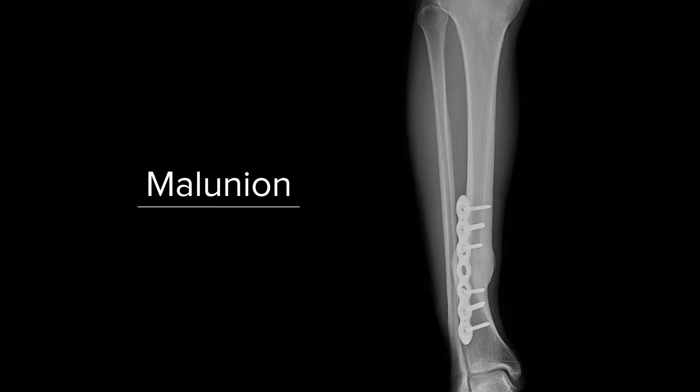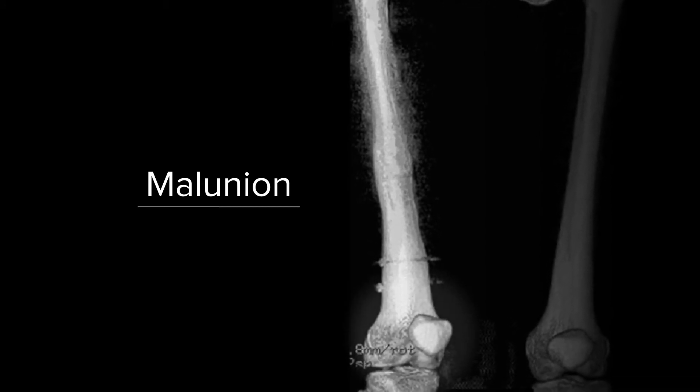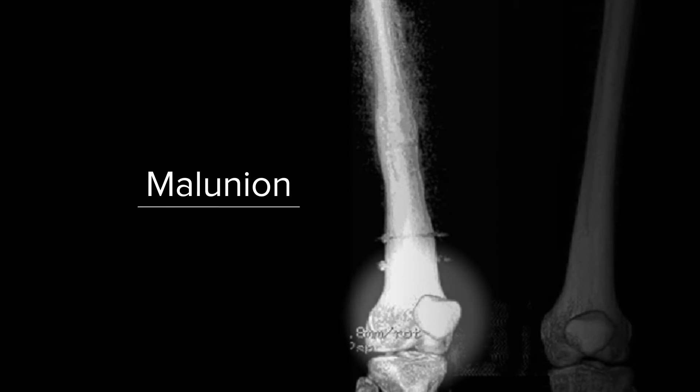A malunion of a fracture is a fracture that has healed in a way that causes functional deficit. One example is malrotation of the femur — when the fracture was fixed, it was fixed in a way where the leg was rotated, and it's clear when you stand that the foot is really angled. The body can tolerate a certain amount of rotational deformity, but if it's too much, it's going to cause a chain reaction in the body.